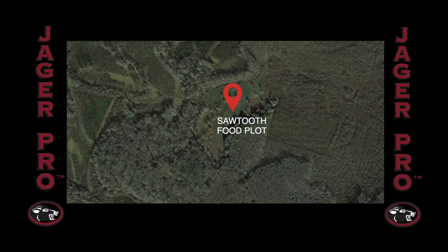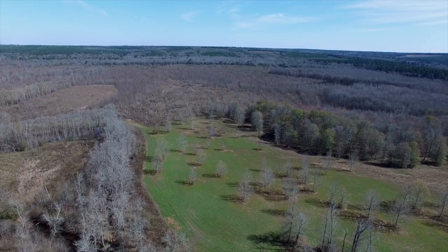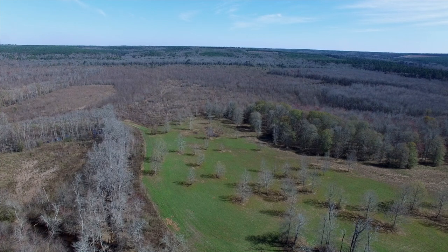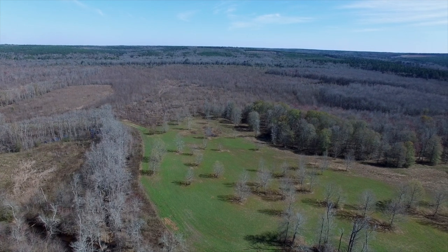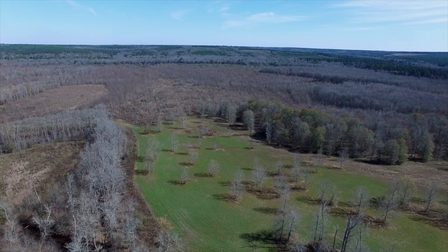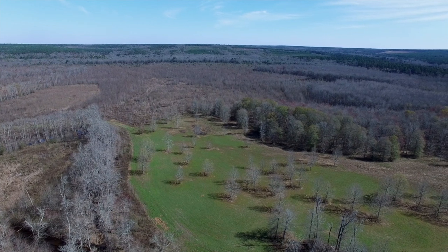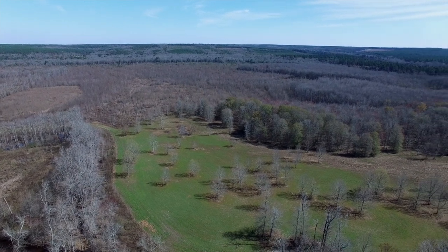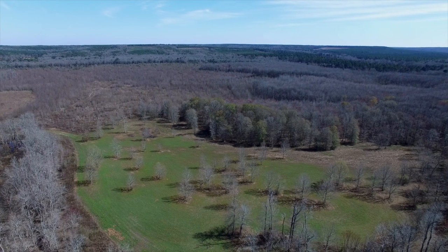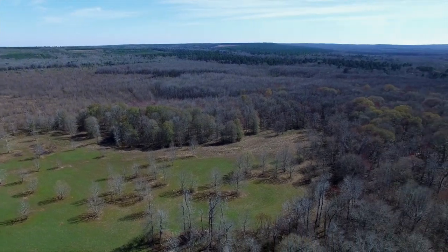This next event takes place approximately three quarters of a mile southwest of Pig Stand as the crow flies. The owner of the property named this food plot Sawtooth. Let's take a look at some drone footage and see what makes this area so inviting to these invasive species. Here we get an overall view of Sawtooth from above — you can count anywhere from 20 to 30 sawtooth oaks. With the sawtooth acorns hitting the ground first, we can count on these areas getting hit hard, and that's when we need to capitalize on this opportunity.